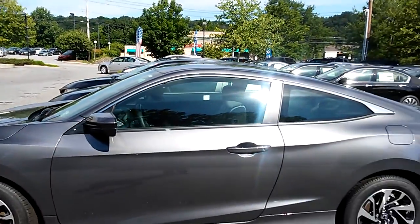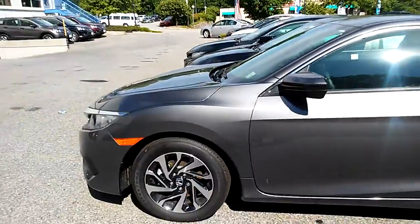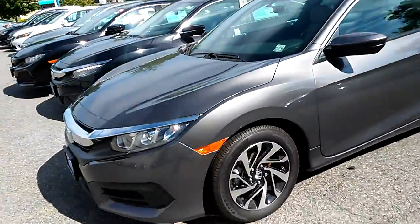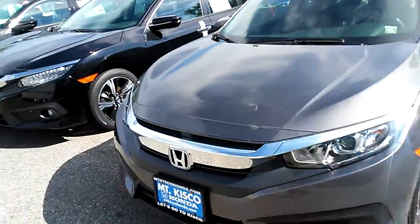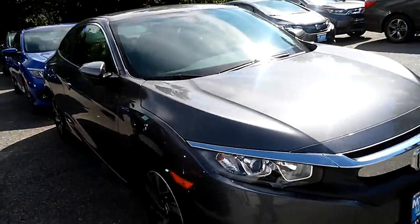This is the Honda Civic LX 2-door in gray. It's got power windows, power door locks, power mirrors, cruise control, and AM/FM with Bluetooth streaming audio.